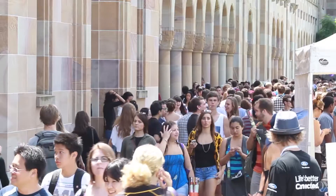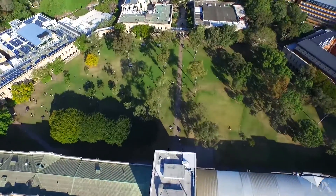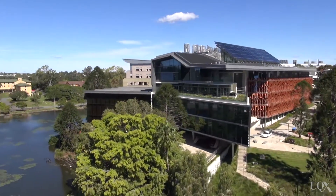The University of Queensland is one of Australia's largest universities, ranked within the top 50 universities in the world. We've got over 60,000 staff and students and over 500 buildings across our campuses and sites. As an organisation as large as UQ, we're a really significant consumer of electricity and natural gas for our buildings and activities.